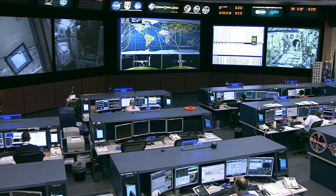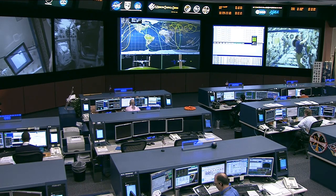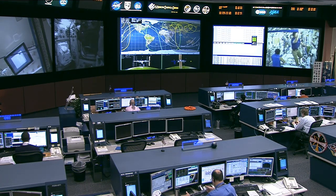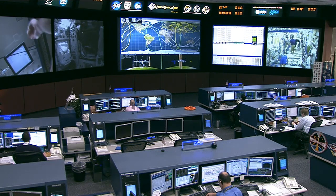The International Space Station is due to receive another big shipment of supplies later this month on the next Dragon cargo ship. It's currently targeted for launch on March 16th. It'll carry personal supplies for the crew members as well as equipment for the station. This Dragon is also going to carry a number of experiments, and we're going to be previewing those experiments in the days leading up to the launch.